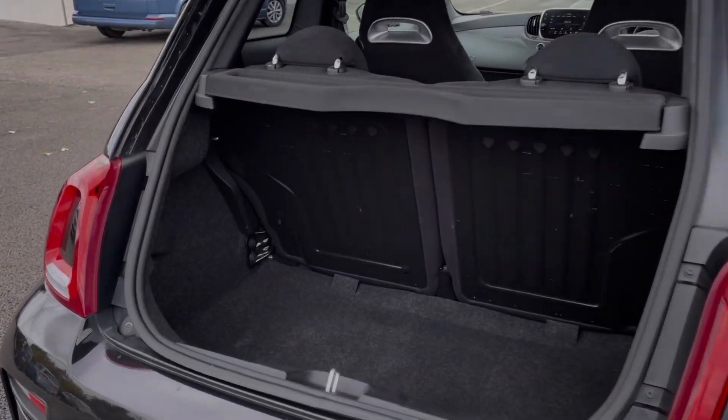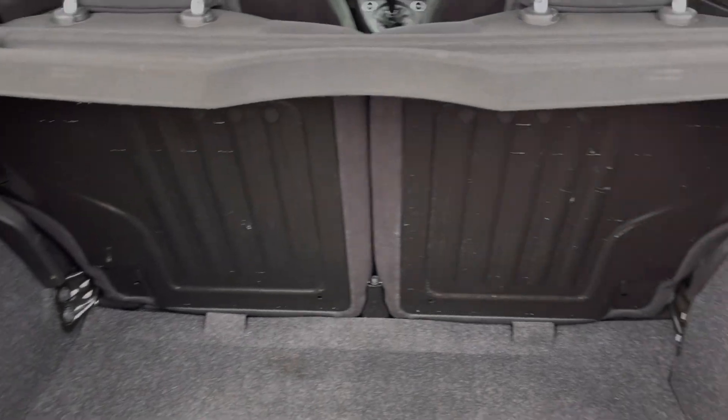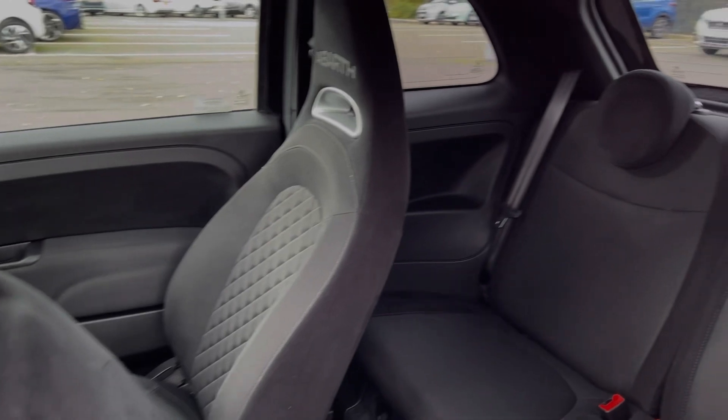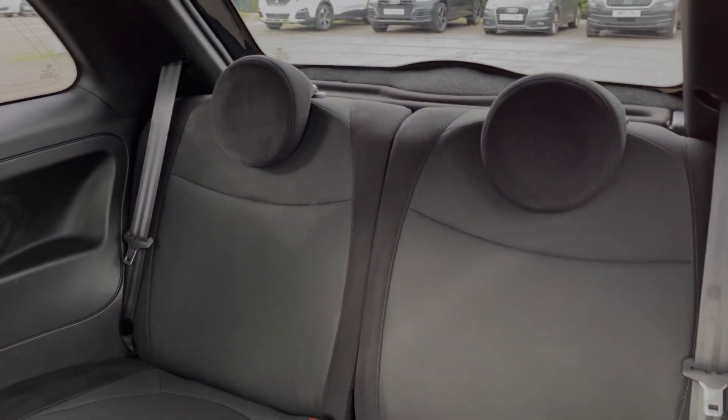Moving into the boot space here, you can see the 595 offers a good amount of room for a car of this size. You can also fold the two rear seats down if needed. Taking a look at the rear seats themselves, you can see they're finished in part suede upholstering. You have got ISOFIX points there too.